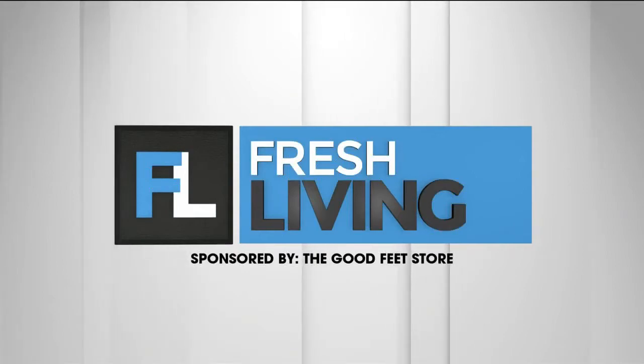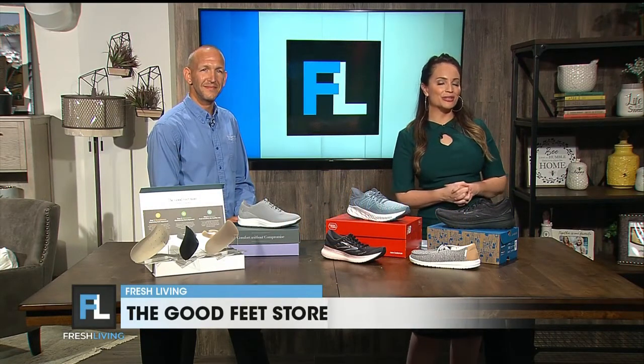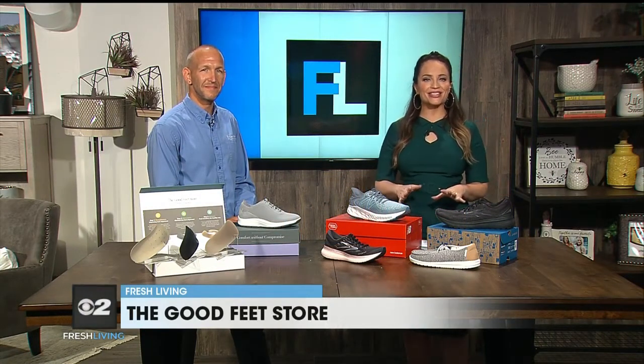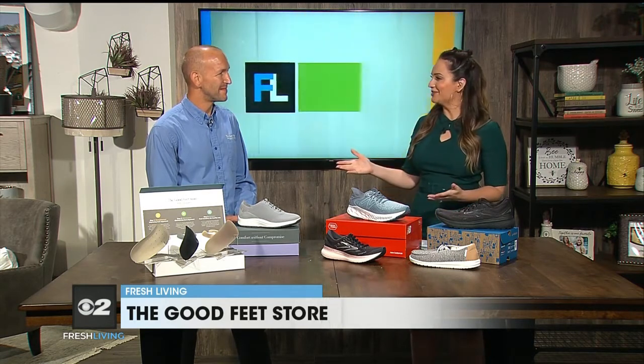The following segment is sponsored by the Good Feet Store. Send your kids back to the classroom with some good shoes. Daniel is here to tell us about what the Good Feet Store has to offer. Great to see you. It's great to see you again.